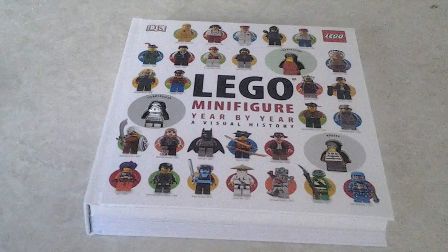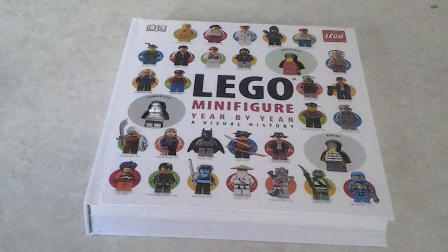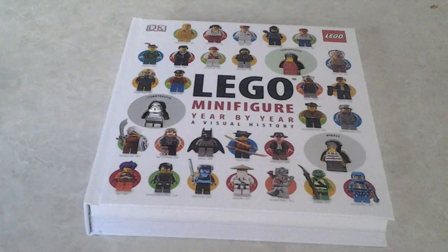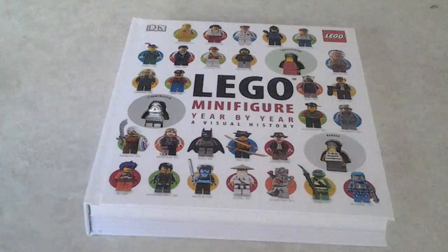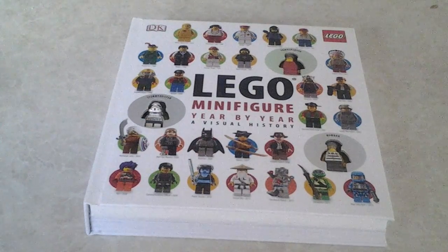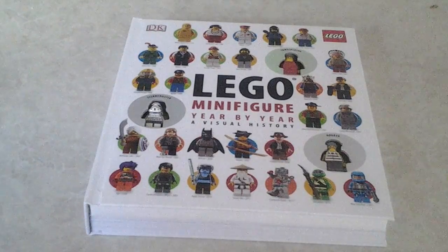This book was released in 2013 and it features every minifigure since the beginning of the LEGO Minifigure in 1970-something. We're going to have a quick flip through the book and check out the minifigures that come with the book.